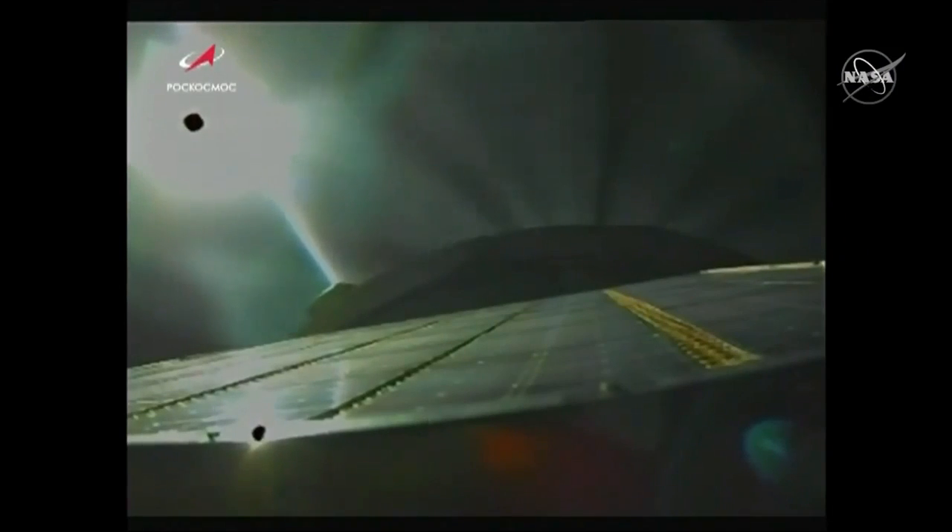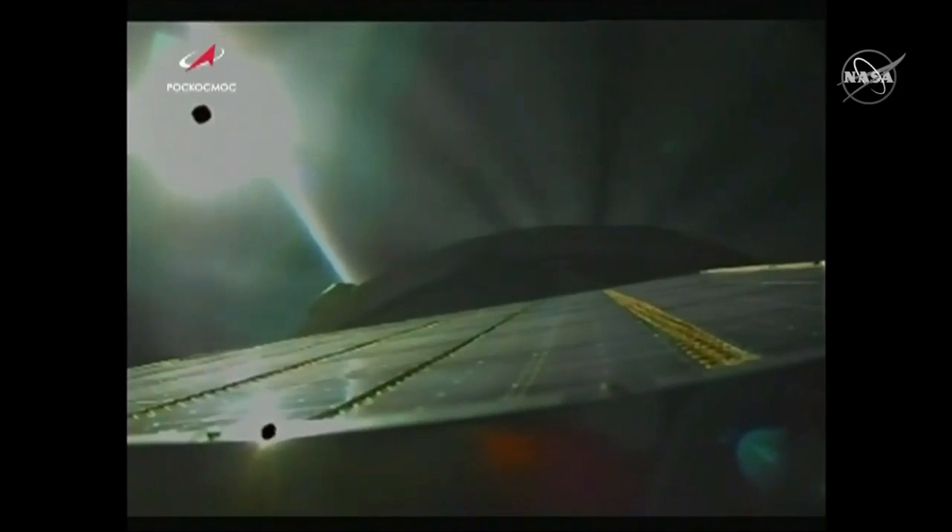We see that the launch shroud jettison is also confirmed. The launch shroud, which was protecting the Soyuz during that initial climb through the atmosphere, has been jettisoned. This is actually a view from the Soyuz spacecraft itself — you're looking down at one of the folded-up solar arrays.